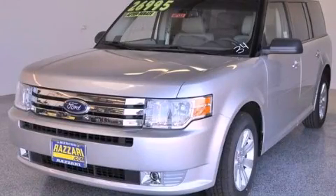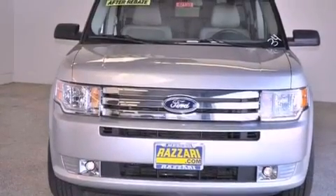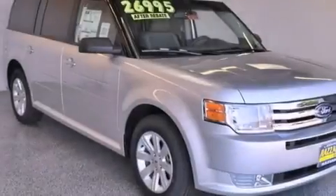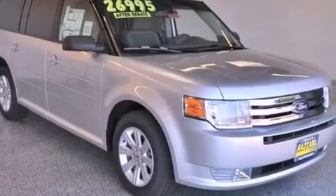This is a brand new 2012 Ford Flex, a car-like ride and space like an SUV. This vehicle has seating for 7 adults and a 3.5 liter V6.